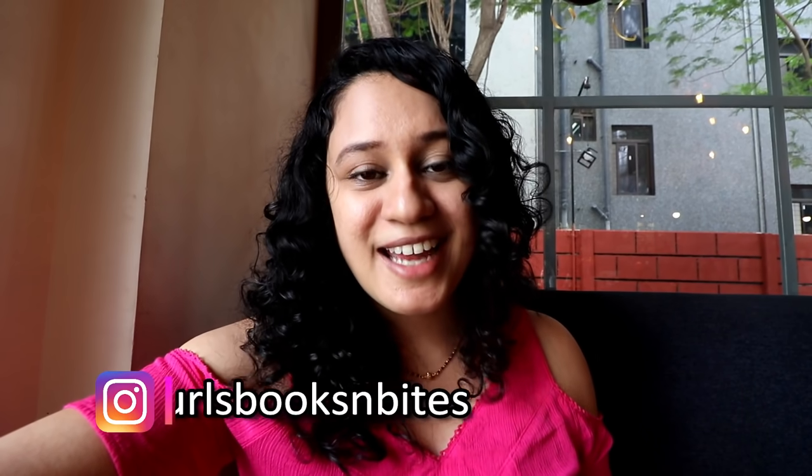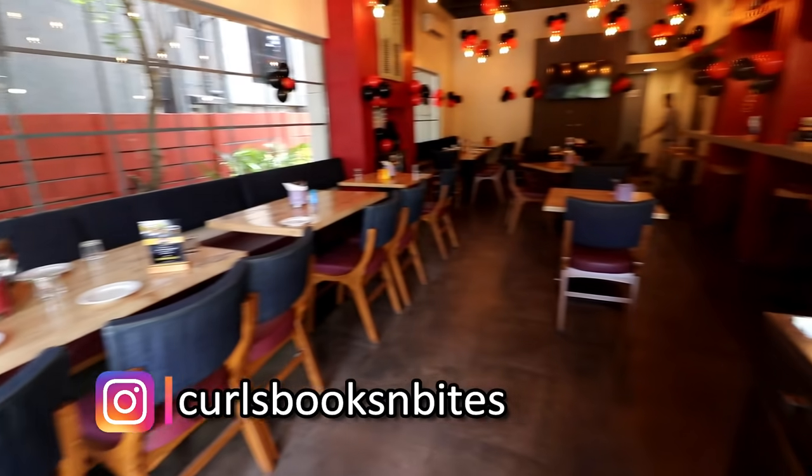Hi guys, welcome back to my channel Curls, Books and Bites. My name is Mohita and I make food and book related videos on this channel. Today I am sitting at Grillicious which is located in Baner, Pune.